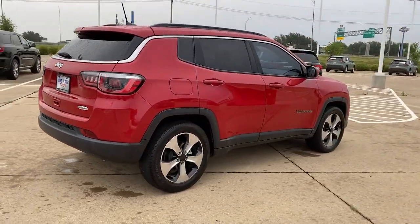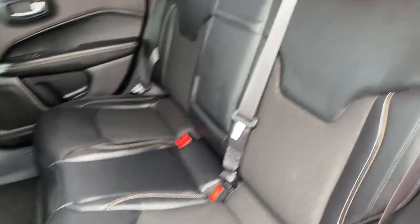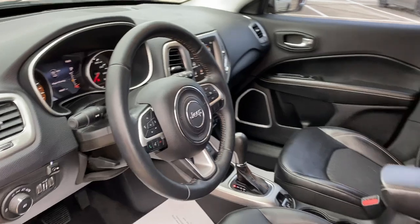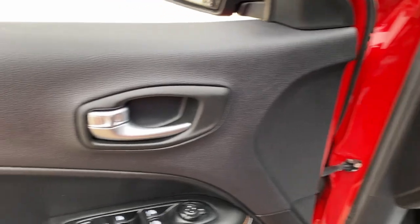These are just some of the great options this vehicle comes with: keyless entry, backup camera, heated mirrors, fog lamps, electronic stability control, aluminum wheels, alarm, steering wheel audio controls, rear spoiler, and intermittent wipers. Show them your style in the Compass.